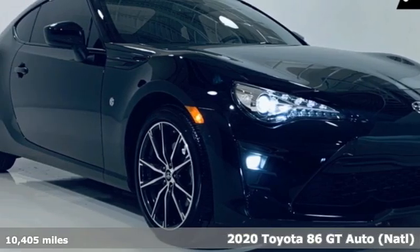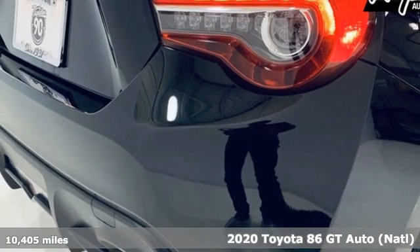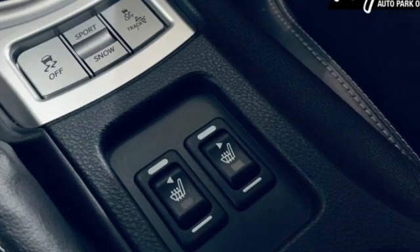Here's a 2020 Toyota 86. This is a perfect example of what a sports car truly should be. It is balanced, extremely nimble and most importantly, fun to drive.